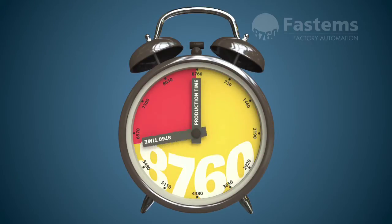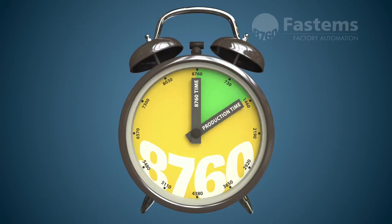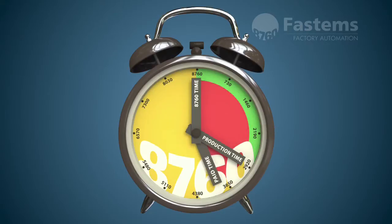How many of those hours can you put to good use? On average, only one third of the total hours are productive. However, costs accrue from more than 60% of the total hours.